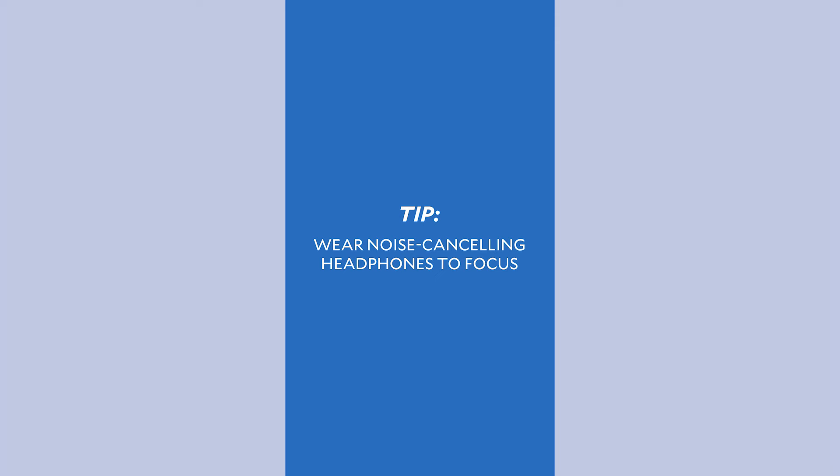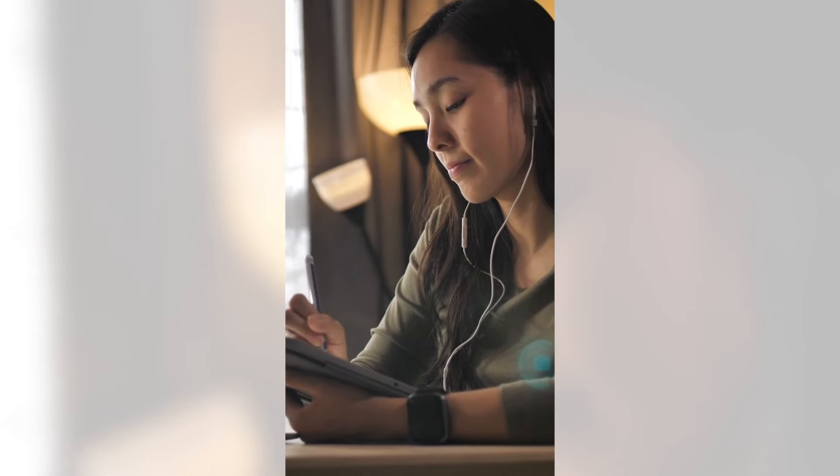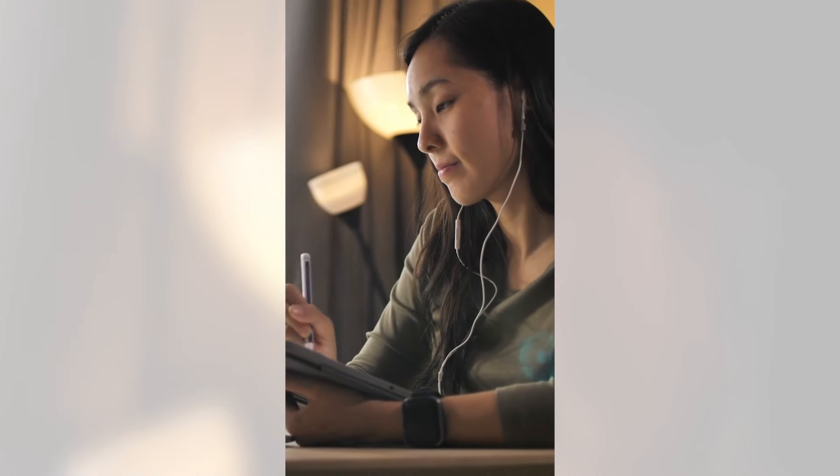Next tip: wear noise-canceling headphones when trying to focus. You don't even have to listen to music — you can just wear them to prevent being overstimulated or to get rid of distracting noises.